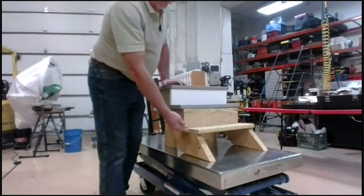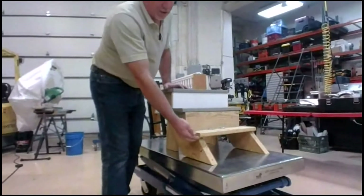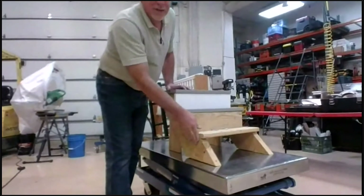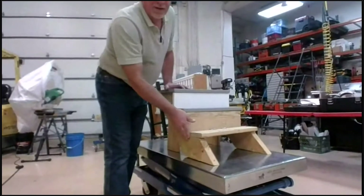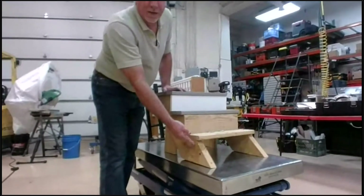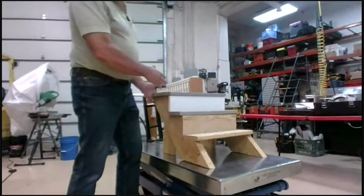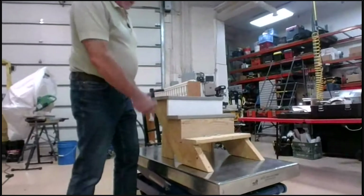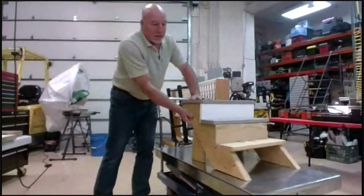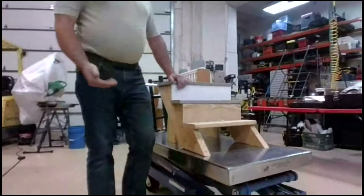If you pull up your treads and find that the stringer is all rotted out and won't accept new fasteners, you need to consider whether you're going to replace the stringer. How these things are attached to the house — or if they're freestanding — you need to figure out how they're put together so you can sneak one of those stringers out.